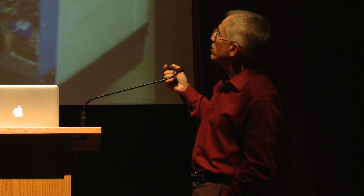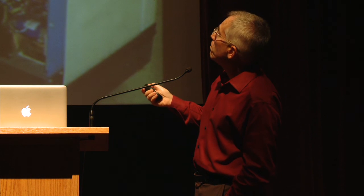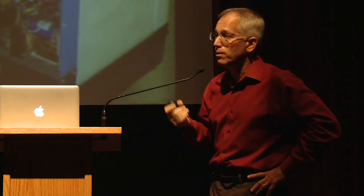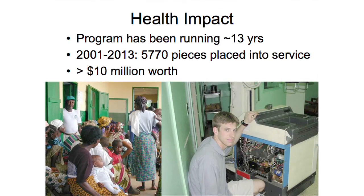We've been running the program for 14 years — 2015 will be our 15th year. More than 6,000 pieces of equipment have been put back into service by my students, representing many millions of dollars worth of equipment. I am pretty sure this program is the leading provider of working medical equipment in the hospitals we go to. The students have a huge impact. Here is Ben Schnitz with an AMX4 portable X-ray from GE, and that's a typical waiting room in the developing world.